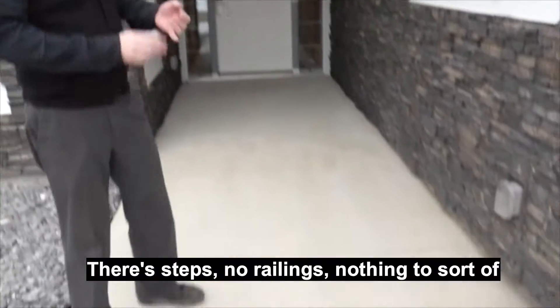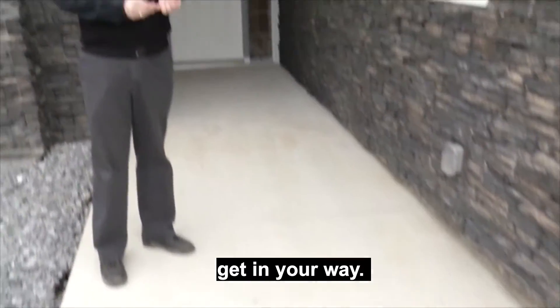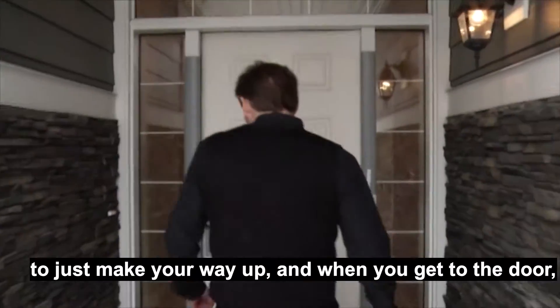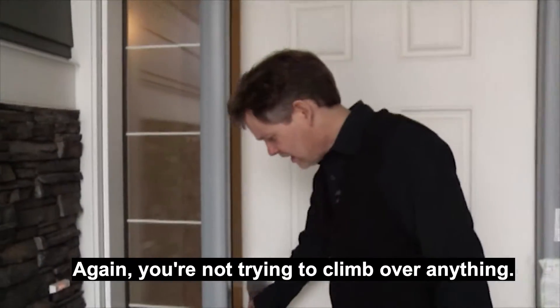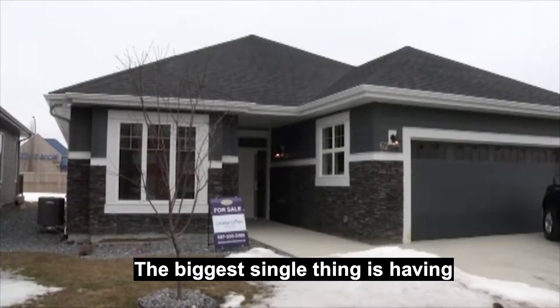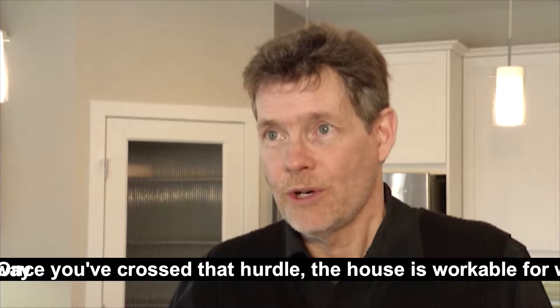It's just so simple and natural. There's no steps, no railings, nothing to sort of get in your way. For anyone, it's very simple to just make your way up, and when you get to the door, you're walking in — you're not trying to climb over anything. The biggest single thing is having no steps at the front door.